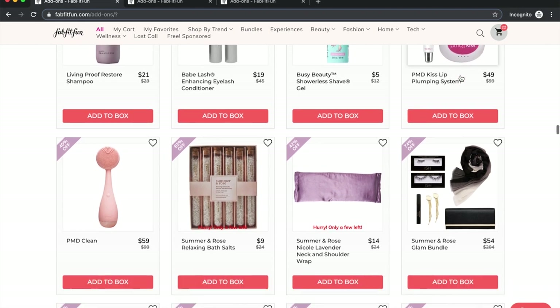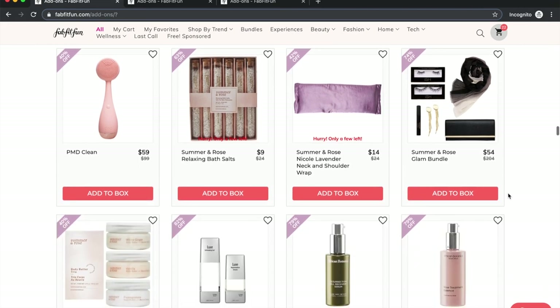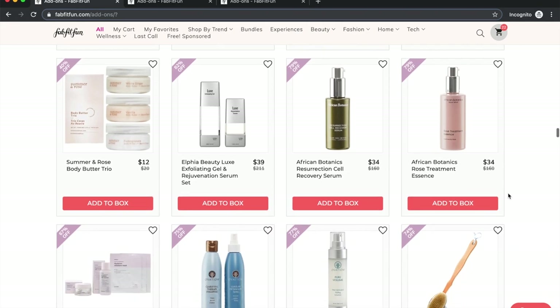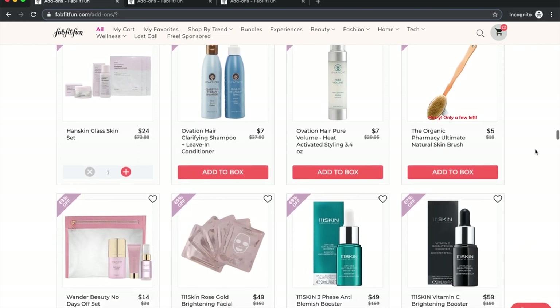Summer and Rose is a FabFitFun brand — same caveat as with ISH. African Botanics: a couple of people said they like their stuff. They had a pain gel that people just loved, available several sales in a row. I kept asking my husband if he wanted it for his back pain and he kept saying no. People like their products on the forum. Ovation: no one's talking about it and I didn't look it up.